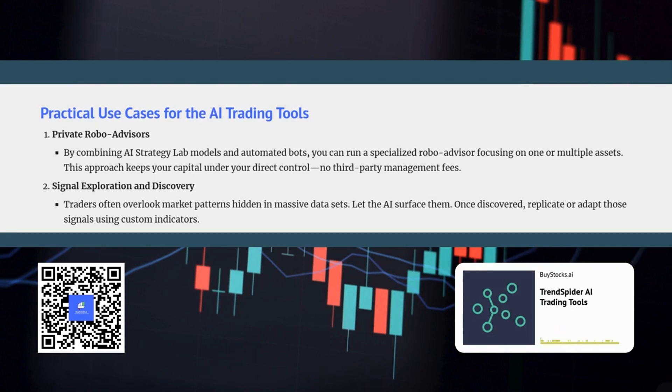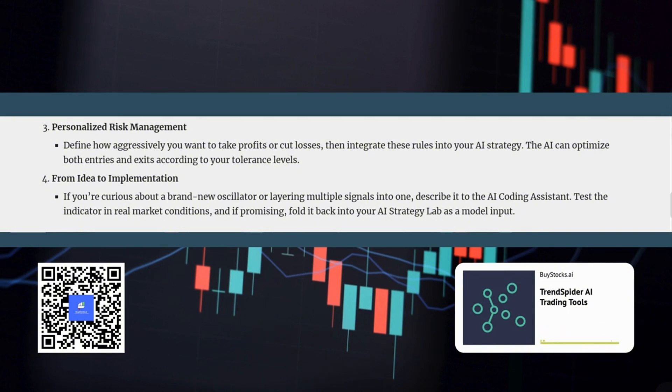The AI coding assistant also plays a crucial role in empowering traders by helping you uncover hidden patterns in the market that you might have otherwise missed. The AI can analyze vast amounts of data and identify subtle relationships or patterns that might not be immediately obvious to the human eye. Once you've identified a pattern you want to exploit, you can use the AI coding assistant to create a custom indicator that will track that pattern and alert you to potential trading opportunities.